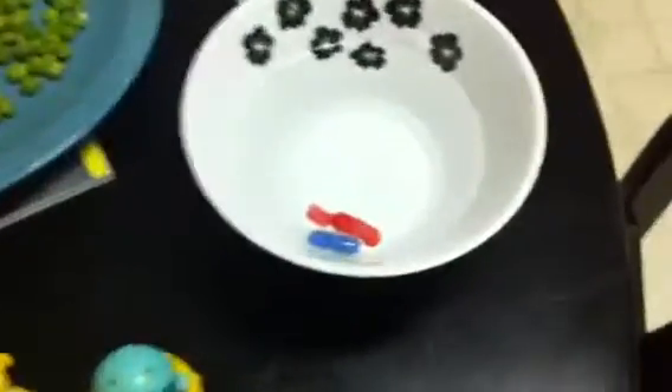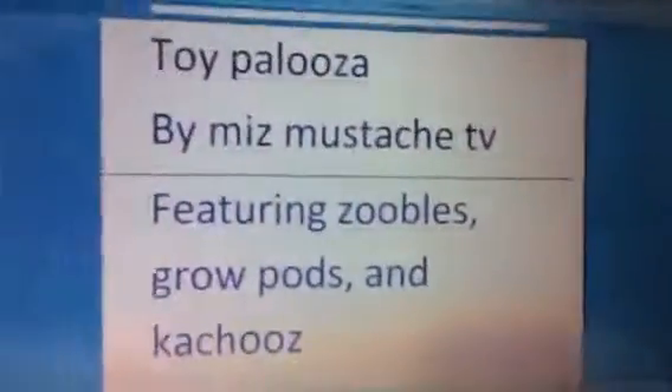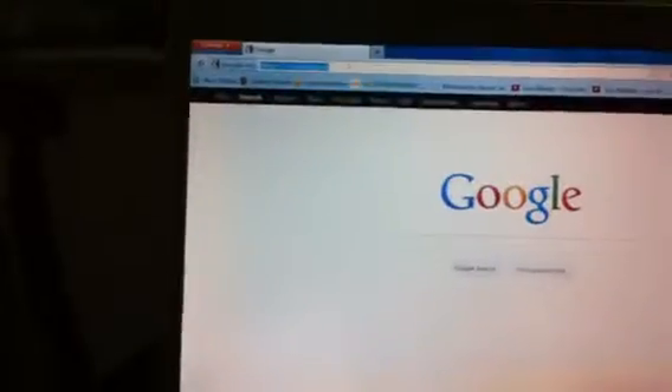Since I have extra time and I'm still waiting for the Growpods to grow — though I think one just split — I'll go ahead and pull up a commercial for the Zoobles. There isn't a commercial for Growpods, unfortunately, because it's a Dollar Tree product. They're basically like Shrinky Dinks. I know a lot of kids have grown up with Shrinky Dinks.